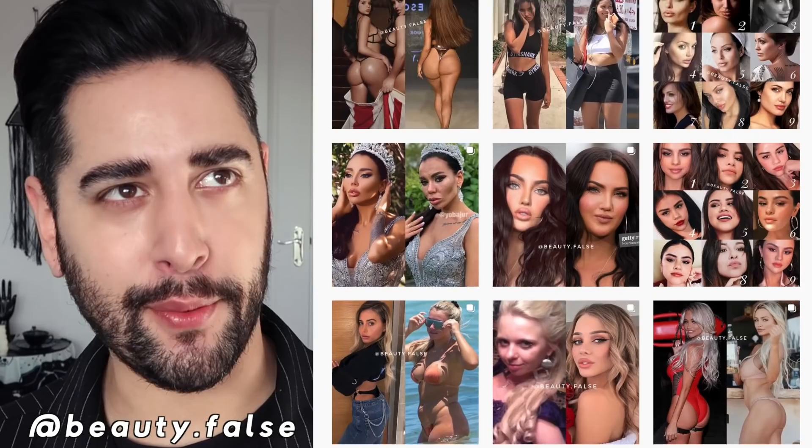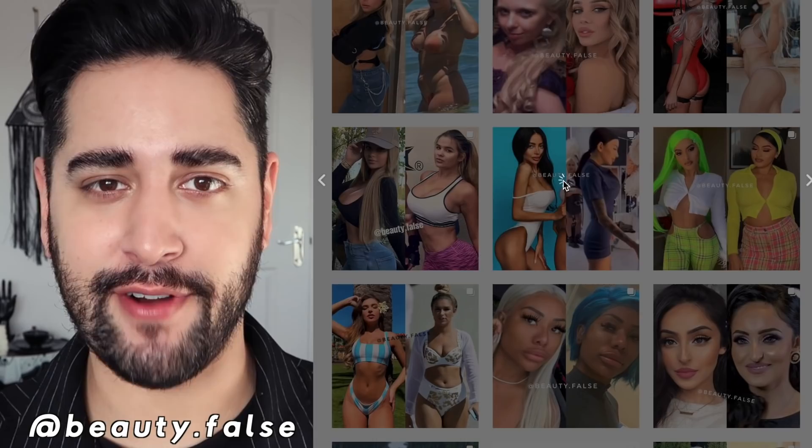My actual education and degree is in editorial and advertising photography, where we learned a lot about digital retouching, manipulation, especially when it comes to beauty and the fashion industry. So I have a keen eye for lies in photography — those little tweaks and touches that make all the difference, and more recently in video. This video was inspired by an Instagram account called Beauty False. I'll be using pictures from their Instagram for this video, so please go and check them out.